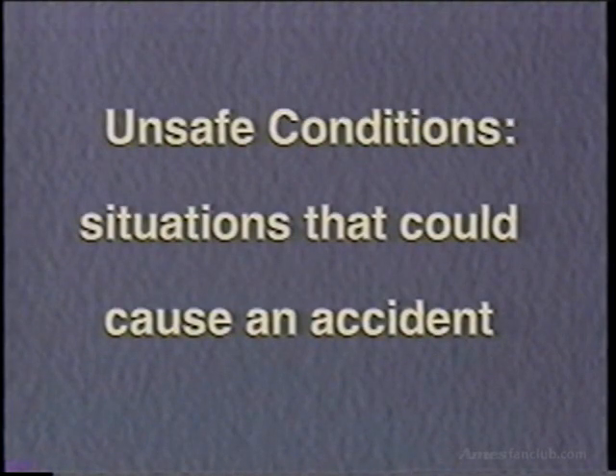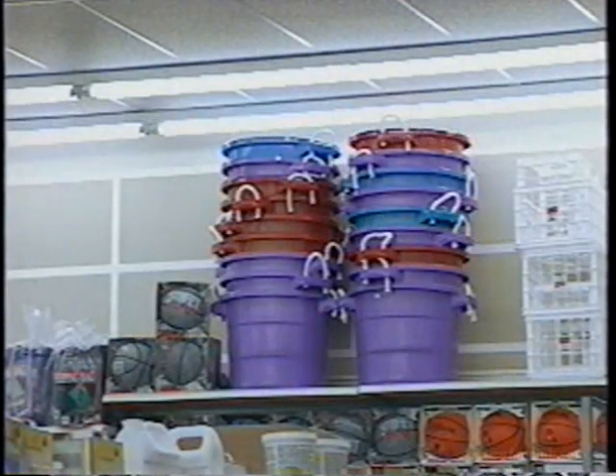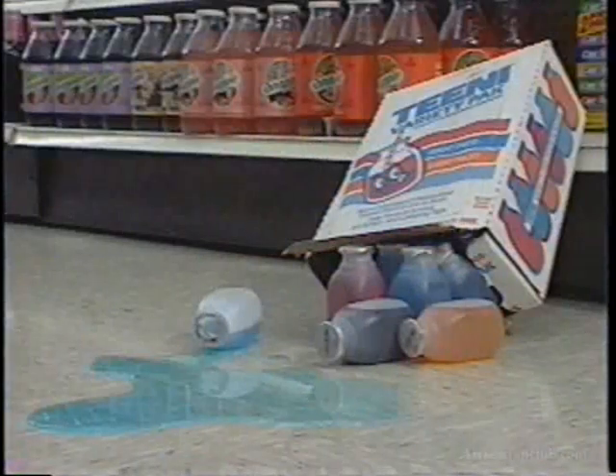Unsafe conditions are those situations that could cause an accident. Some examples of unsafe conditions are merchandise that is stacked too high, wet spots or spills on the floor, and rugs which are turned up instead of lying flat.